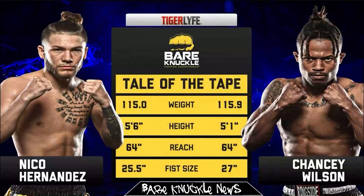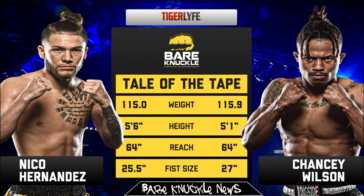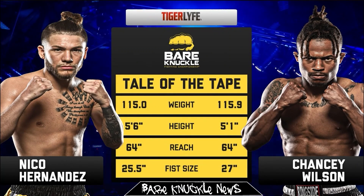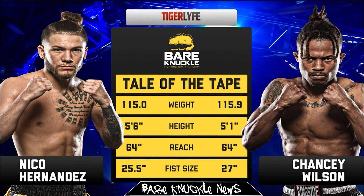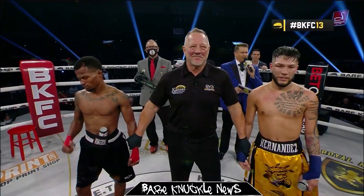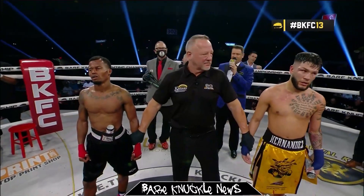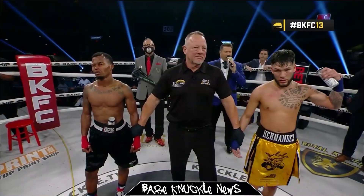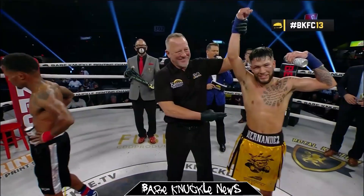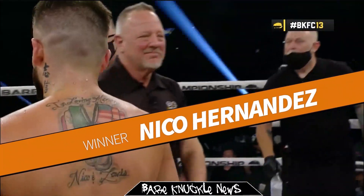Kansas native Nico Hernandez made his much-awaited BKFC debut next in the squared circle with Chancey Wilson. The Olympic winner and boxing standout showcased his skills and had a clear advantage over Wilson for the entire fight. After the fourth round, the match was stopped after Wilson was unable to continue. Nico Hernandez, welcome to BKFC.